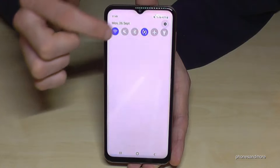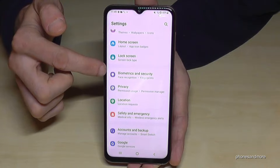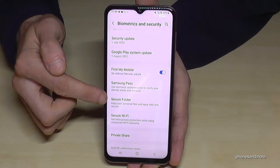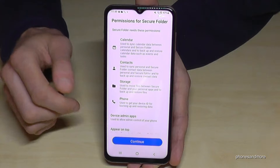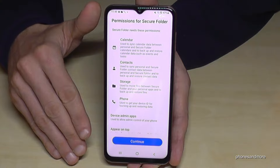Just scroll down here and go to the Settings icon. Then scroll down to 'Biometrics and Security,' and if you scroll down a bit more you will see the point 'Secure Folder.' Just tap on it and go on Continue.